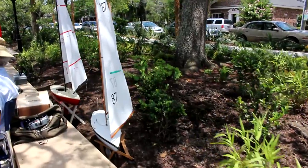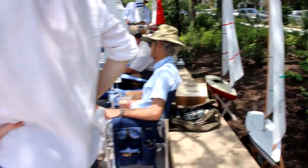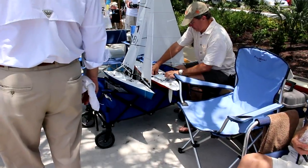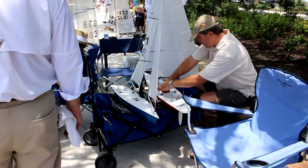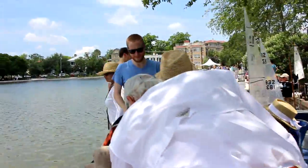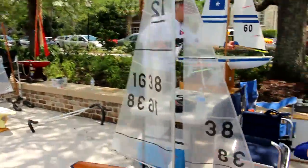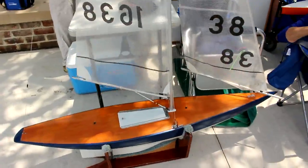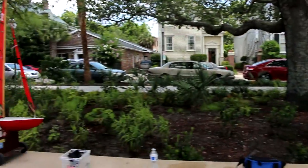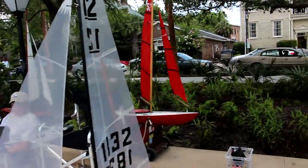Aren't they cute — isn't that just the cutest thing you've ever seen? These are remote controlled, so it is like a real race — they don't just set them on the water and let them float down. That's awesome! Oh look at this one, it's red.